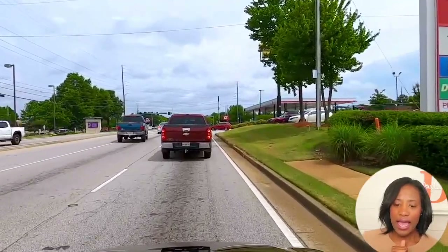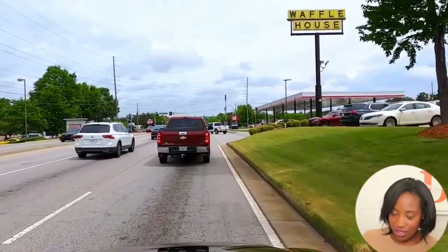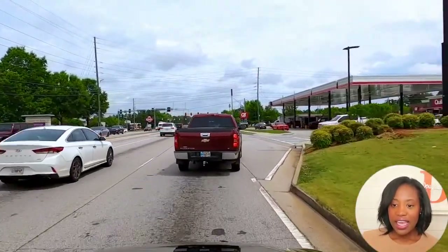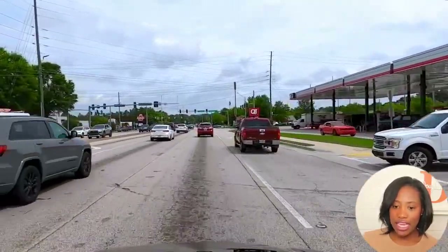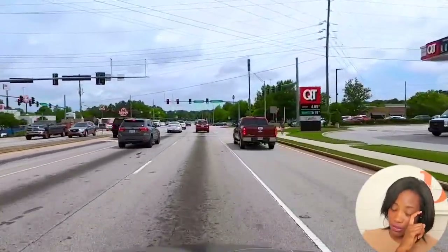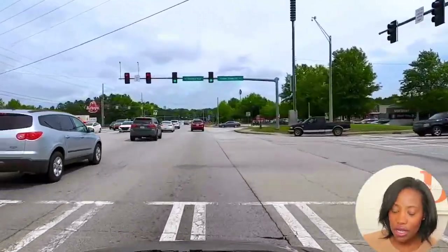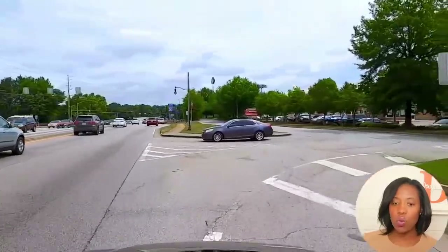We also have a Big Lots. There is a Waffle House — because what street doesn't need a Waffle House. There's a PetSmart and an OfficeMax. And then you'll have QuikTrip right here on your right. There's also a Dollar Store by the Big Lots as well. We're going to end the tour here as we head back toward I-20 where we can get on I-20 West.